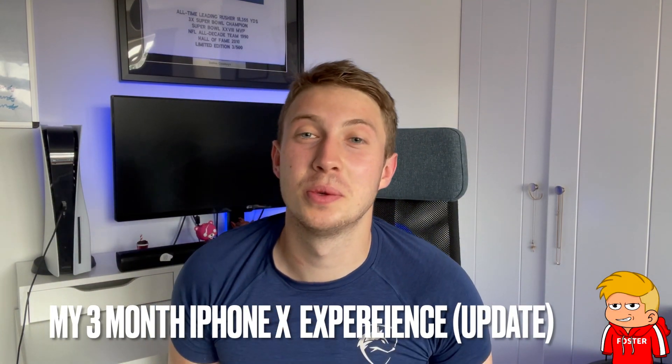Right, what is up guys, Foster Unfiltered back again with another video. Previously, as some of you will know, I've already gone into a one month review of my experience with the iPhone X, where I went into more specific detail about the pricing, the performance, the camera and the battery life. I thought with the three month review we'd switch up the style.